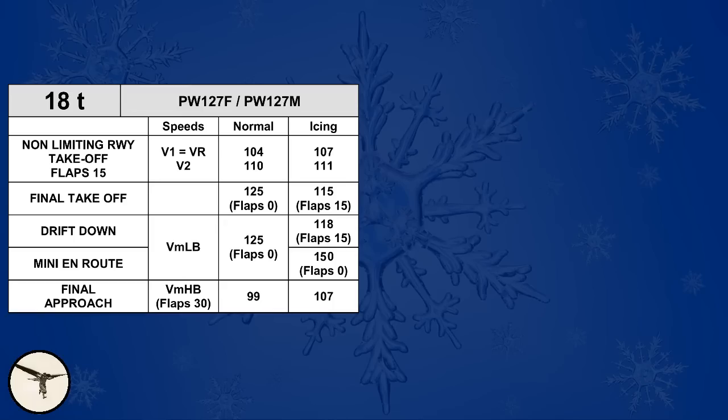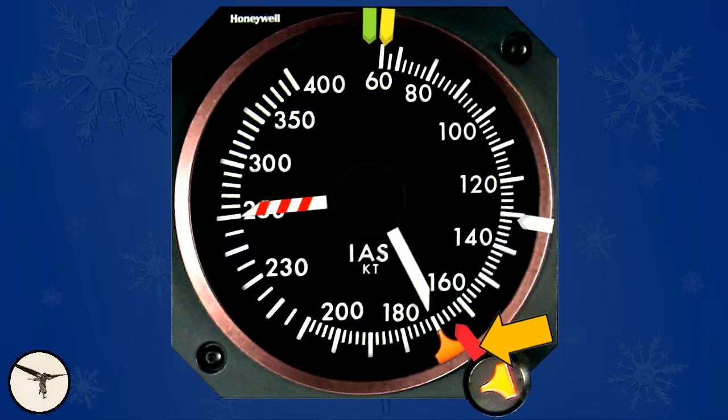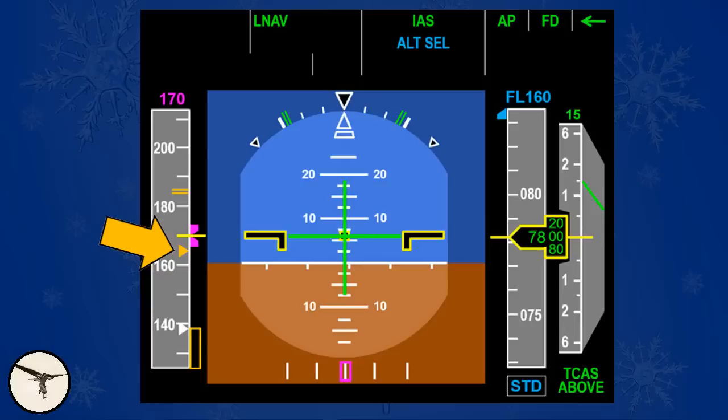Before we study those incidents, we must define a minimum operating speed for flight in icing conditions with the flaps retracted. The speed depends on the weight of the aircraft. At 18 tons, the speed is 150 knots; at 22 tons, it is 165 knots. In ATR with an EFIS cockpit, this speed is called the red bug, marked on the airspeed indicator. In other ATR variants with EFIS, it is marked with an amber bug and called the icing bug.